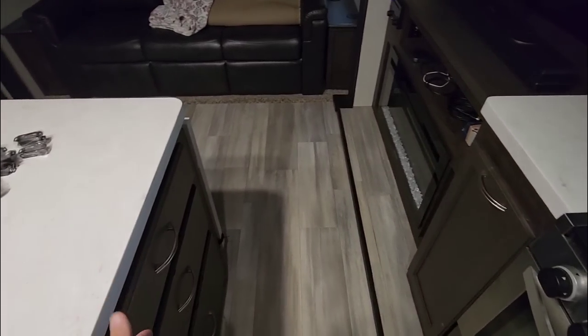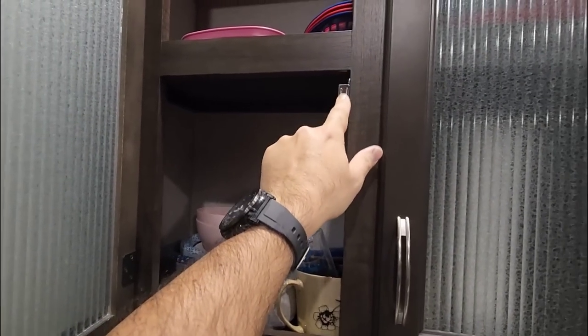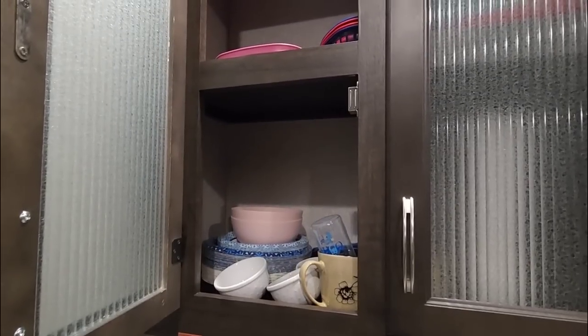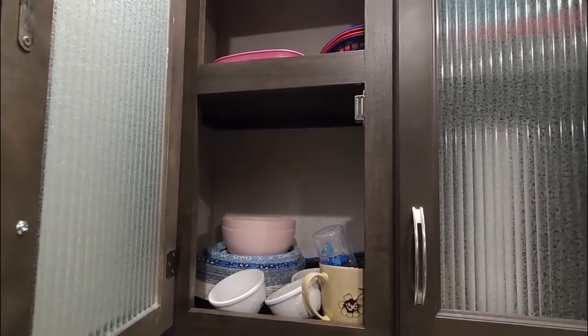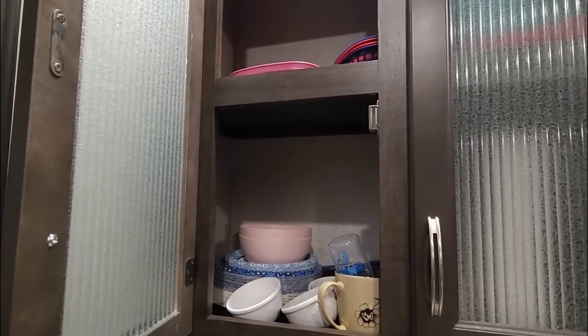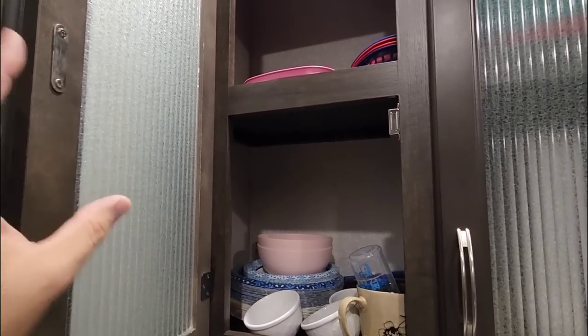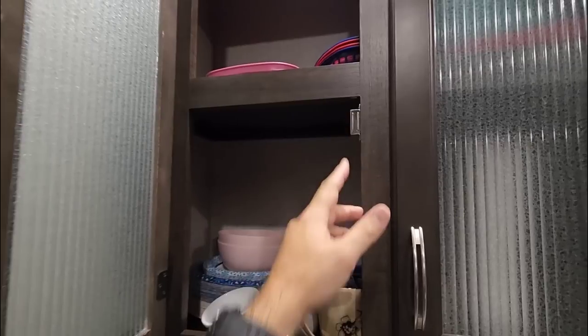We have a lot of drawers that still utilize this type of stop or catch, but I've replaced a lot of them already in a previous video. Basically, on a lot of the cabinet doors, I put these magnetic-style holds. And what you may start noticing with a lot of your entry luxury brands — your Alliances, your Jaycos, your Grand Designs — you're starting to see most of them move to a magnetic-style latch.